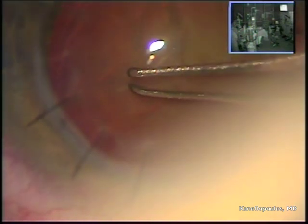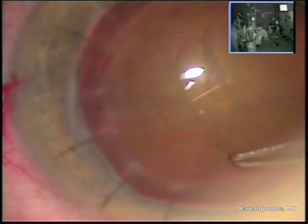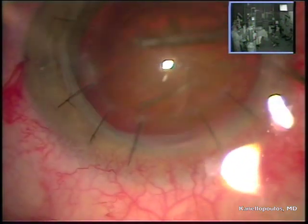So we're going to employ the standard technique — a continuous curvilinear capsulorrhexis with the Utrata forceps. I'm slowing down, being very careful, completing a nice capsulorrhexis about 5 to 5.5mm in diameter.